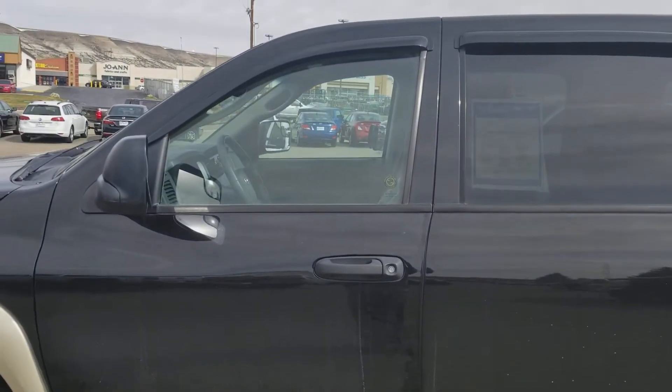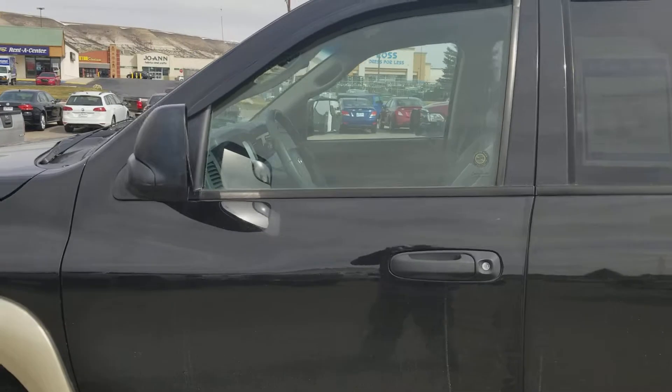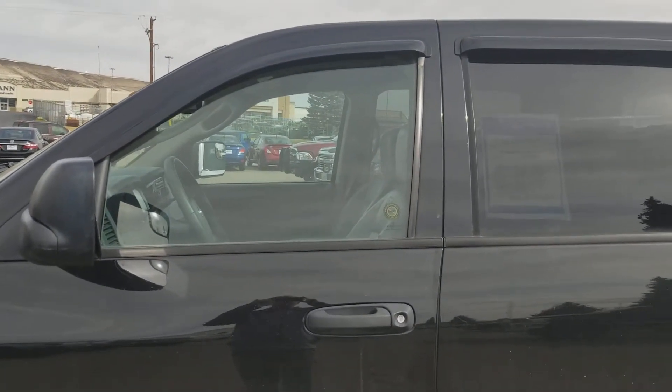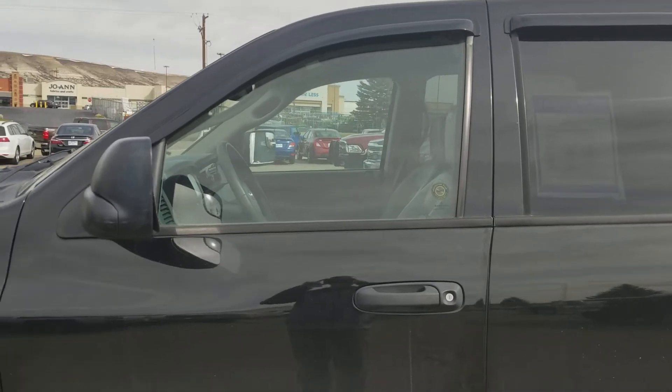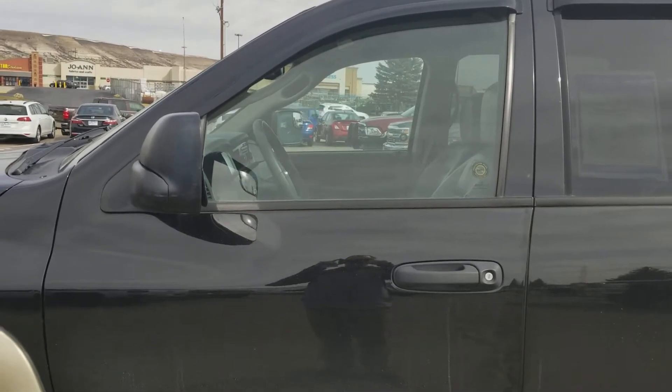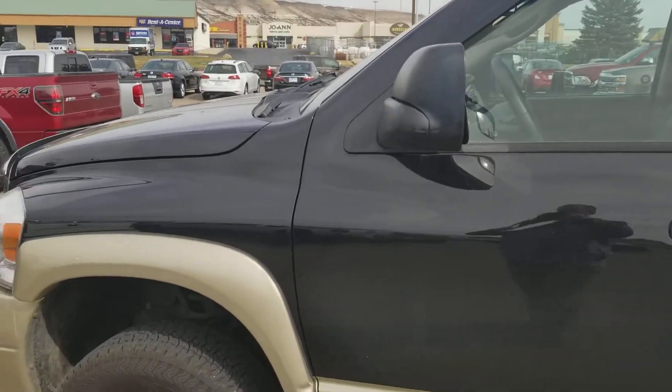Good morning, this is Shane McCurtain with Whistler Chevrolet. I just wanted to shoot you a brief video of this 2008 Dodge one-ton. It's got the single rear axle on it and it's a Laramie, so it is fully loaded.